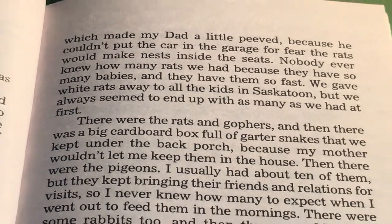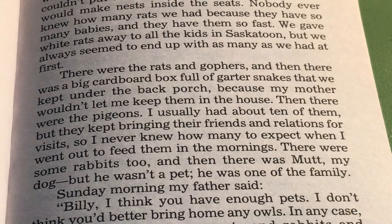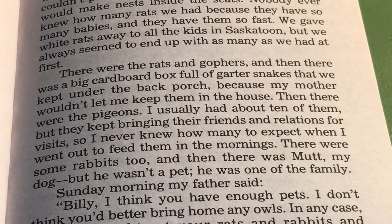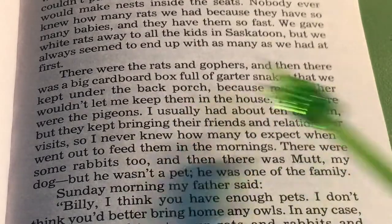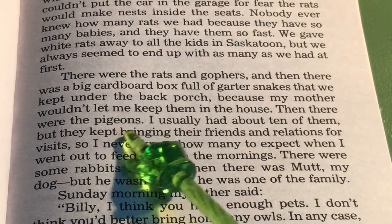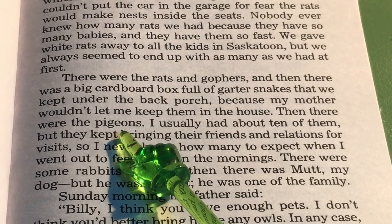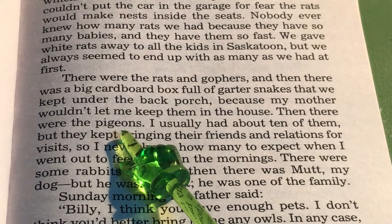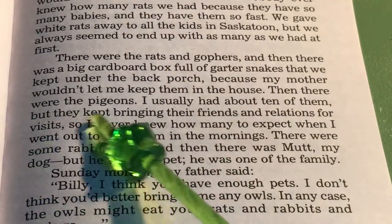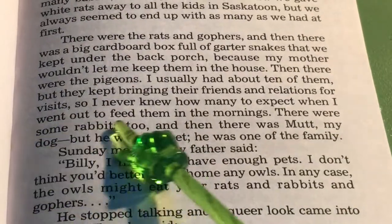He couldn't put the car in the garage for fear the rats would make nests inside the seats. Nobody ever knew how many rats we had, because they have so many babies, and they have them so fast. We gave white rats away to all the kids in Saskatoon, but we always seemed to end up with as many as we had at first. There were rats and gophers, and then there was the big cardboard box full of garter snakes that we kept under the back porch, because my mother wouldn't let me keep them in the house. Then, there were the pigeons. I usually had about ten of them, but they kept bringing their friends and relations for visits, so I never knew how many to expect when I went out to feed them in the mornings.